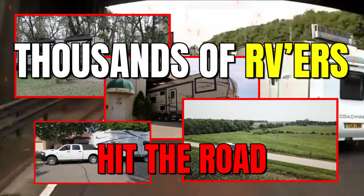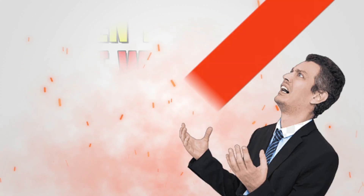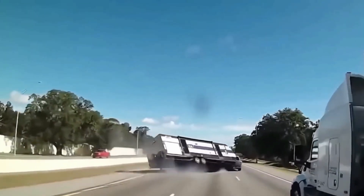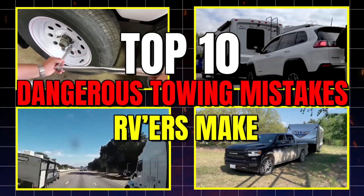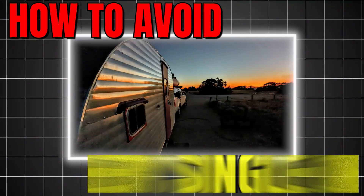Every year, thousands of RVers hit the road thinking they're ready to tow. But towing isn't just about horsepower — it's about physics. And when you get it wrong, even a small mistake can turn your setup into a 60-mile-an-hour wrecking ball. Today, we're counting down the top 10 most dangerous towing mistakes RVers make, and how to avoid every single one.